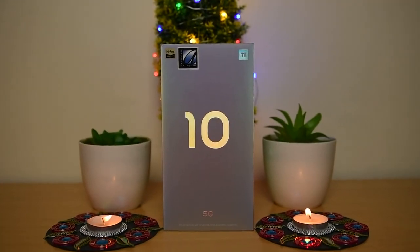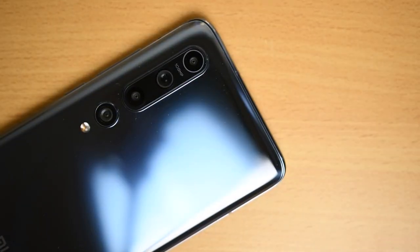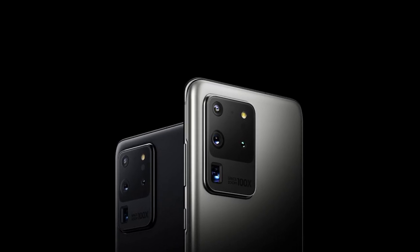Mi 10 is the new flagship device from Xiaomi. Though it was launched globally a few months before, in the Middle East it's just been launched. The Mi 10 has a few features to stand out, with the same 108 megapixel camera used in the Galaxy S20 Ultra and the new internal hardware. But is this sufficient to stand out? That's what we are going to find out in this video.